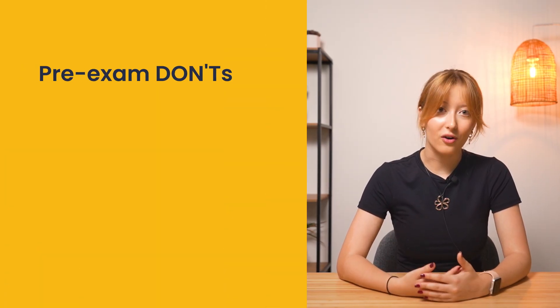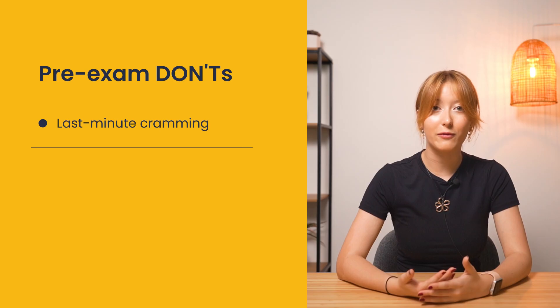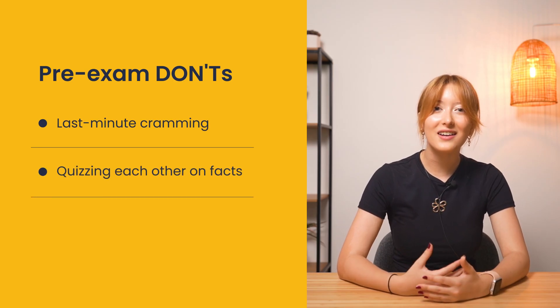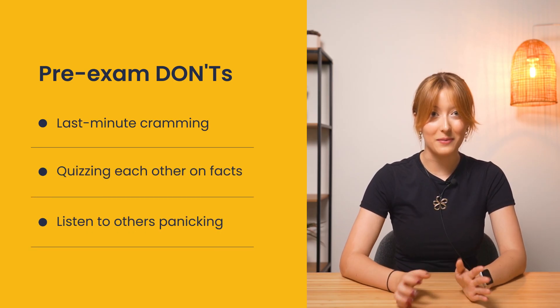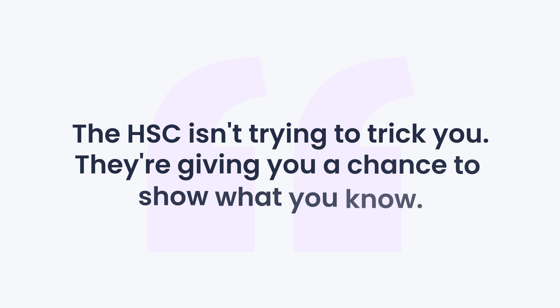Here's what most students get wrong in those minutes before the exam starts: they frantically flip through notes, quiz each other on facts, or listen to everybody panic. Instead, find a quiet spot, take deep breaths, and remind yourself that you've prepared for this. You understand biology — you're not just memorizing facts. The HSE isn't trying to trick you; they're giving you a chance to show what you know about how living things work. You've spent a whole year learning this. Now it's just about showing it.